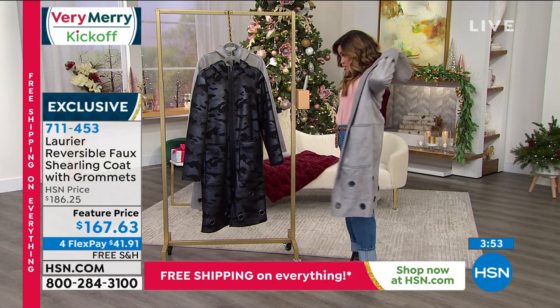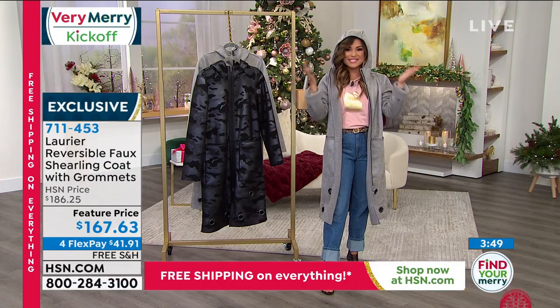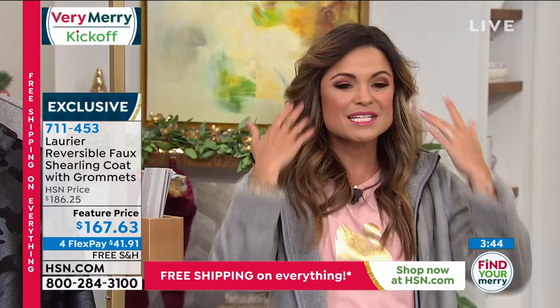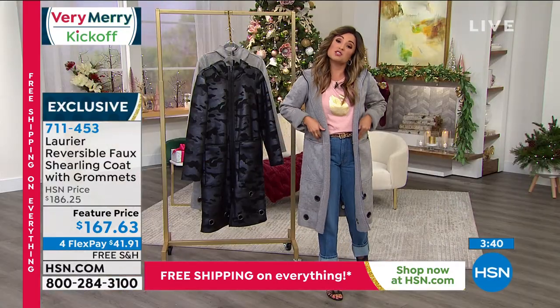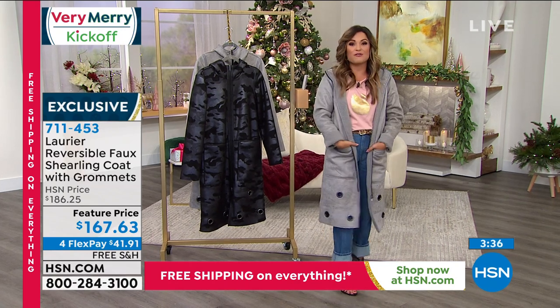Did you notice this huge hood? It's going to protect your hair and protect you from the elements. Absolutely love this. It's brand new — four flex payments means $41 gets it home. Free shipping and handling, and you get to try it out through the coldest months because you have through the end of January next year for returns.